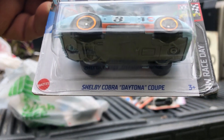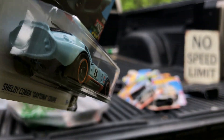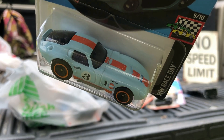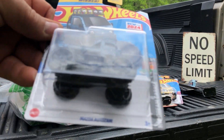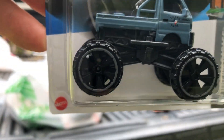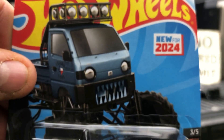And we got a Shelby Cobra Daytona Coupe in the Gulf Oil livery. And we got a new Mazda AutoZam in a different color — I think it comes in white also, and it's new for 2024.